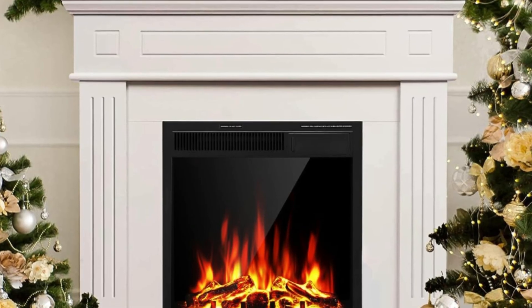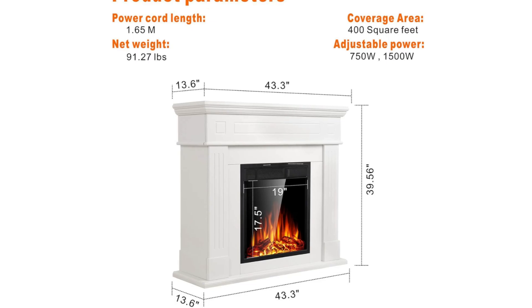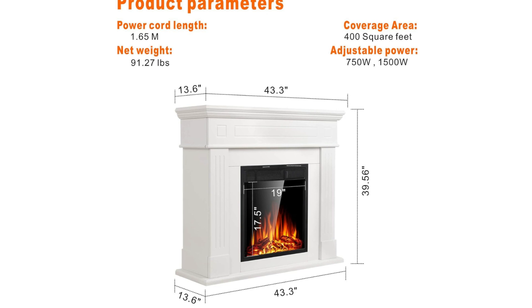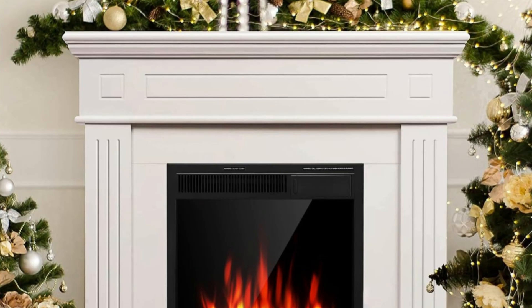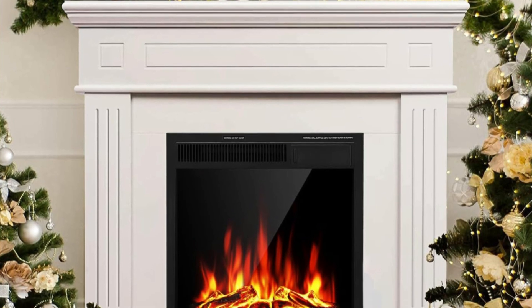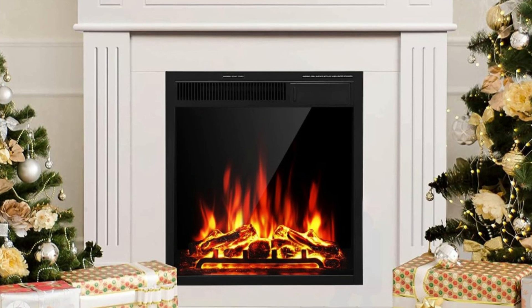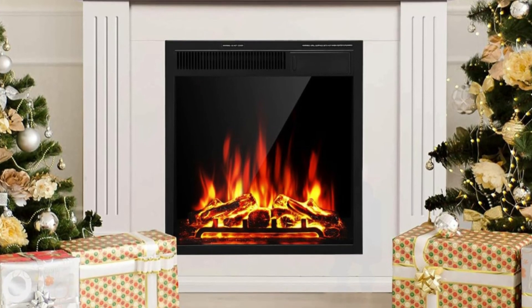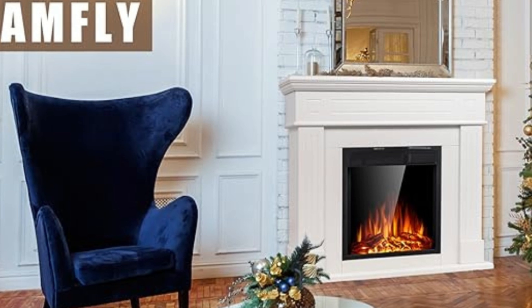Number 2: Perfect Home Decor. With its beautifully crafted mantle, breathtaking flame effects, and practical heat output, this mantle fireplace will truly become the focal point of your room. You can put TVs up to 48 inches above the mantelpiece, making it a fireplace TV stand, or add your family photos, fresh flowers, garland, and candles on the mantel shelf to make it more beautiful.